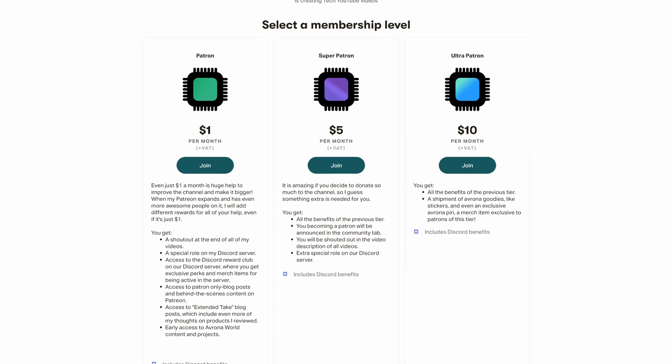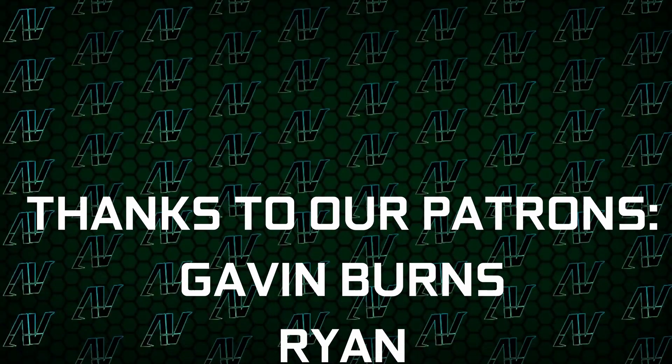Let me know what you think of all of this down in the comments below, and whilst you're here, maybe also check out our Patreon — even a single dollar a month truly goes a long way. I'd also like to shout out my existing patrons.